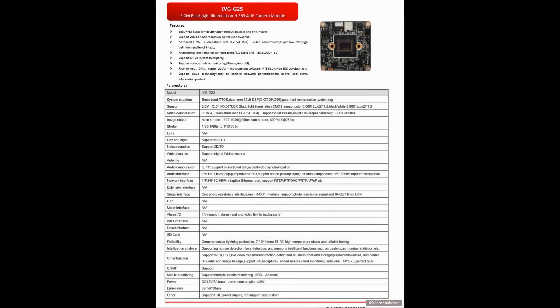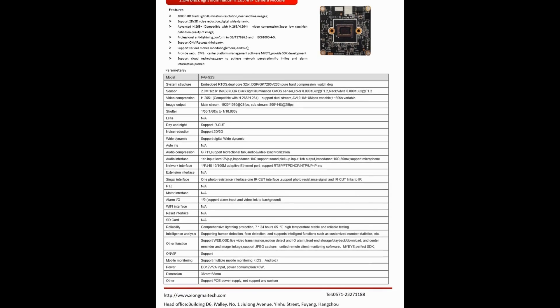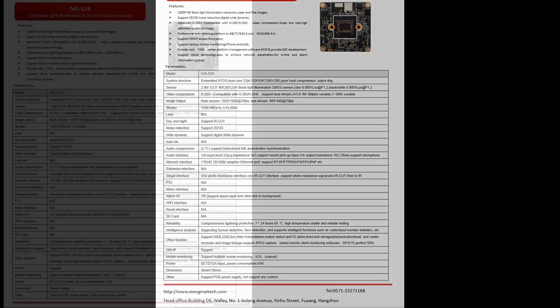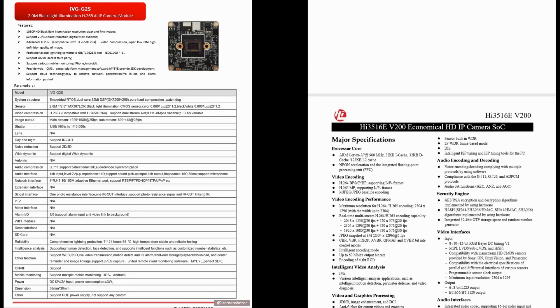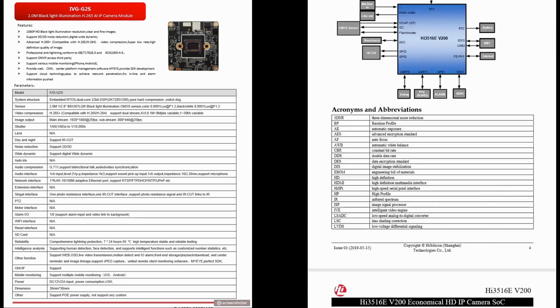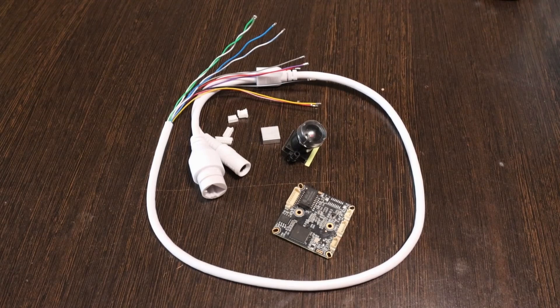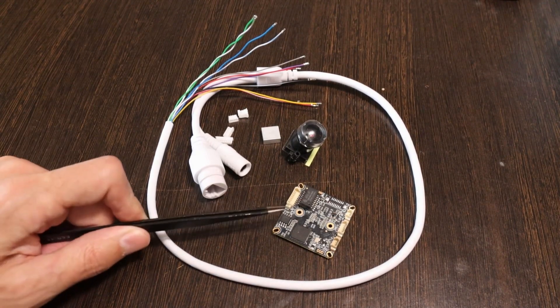Let's look at the specifications: a 32-bit processor, a 2-megapixel sensor, an IMX307 sensor believed to be from Sony, hardware encoders for H.264, H.265, and MJPEG, with a bitrate of up to 8 megabits per second, a 100 megabit network port, and a USB 2.0 port. The GK7205 V200 chip turned out to be a copy of the HiSilicon 35116E V200, featuring an ARM Cortex-A7 processor at 900 MHz, claiming multi-threaded real-time video encoding at Full HD resolution at 30 fps, plus a 576p substream also at 30 fps.